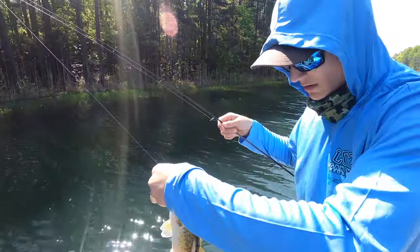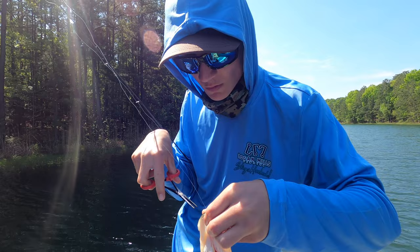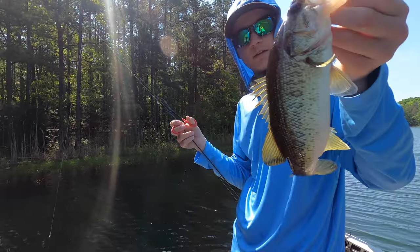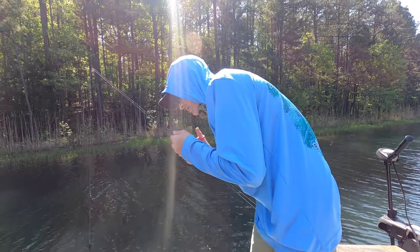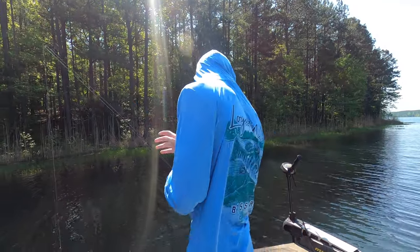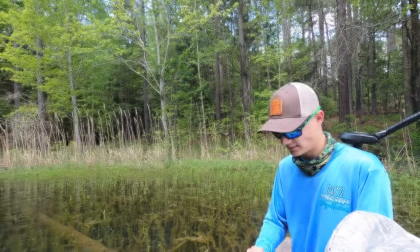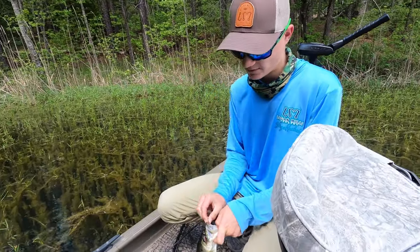Another little guy — might need the pliers just because his mouth is so small. Here we go, that's number four, number five — I don't know how many I've lost, countless. Small guy, cool fish. Man, I wasn't expecting that fish — he's a little bit shallower than the other ones I've caught. That's five on the day for me.